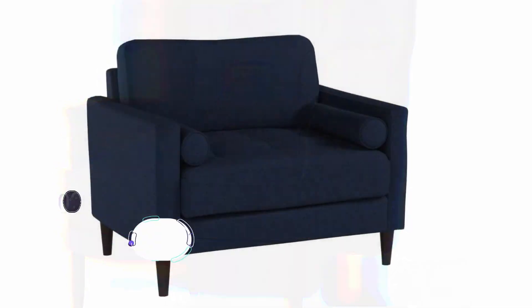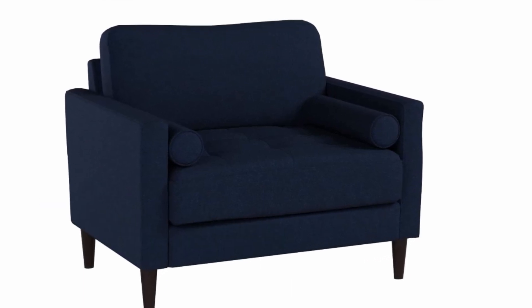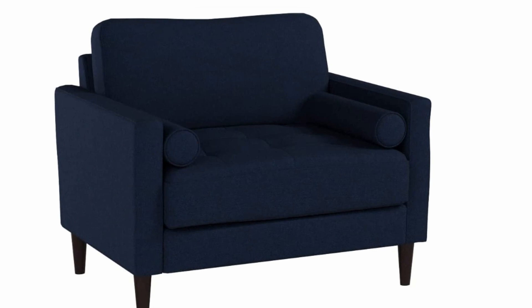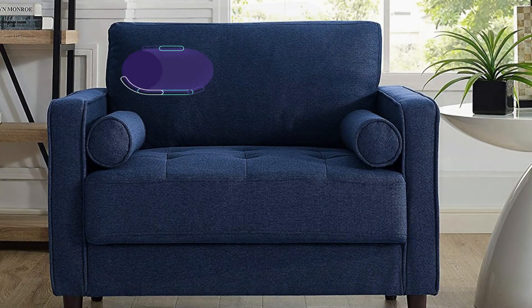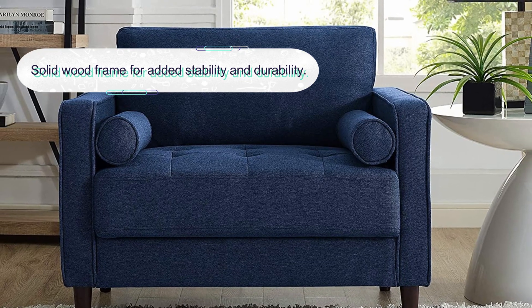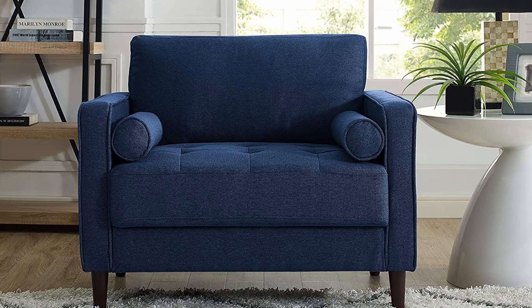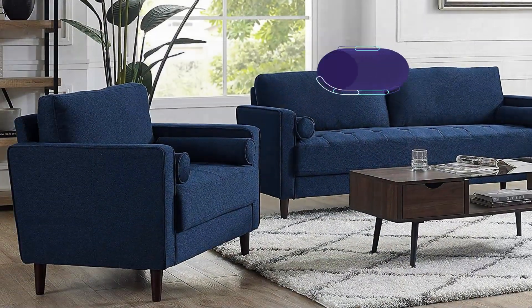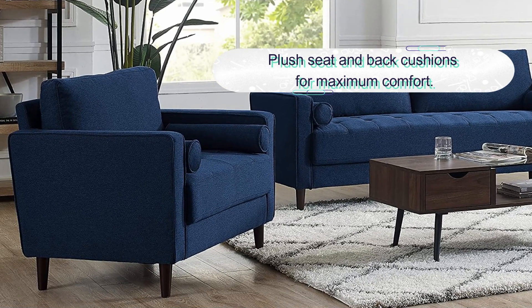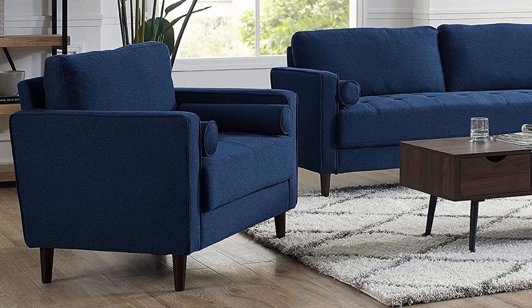Number two: Lifestyle Solutions Lexington Armchair. This elegant and sophisticated chair is designed with a classic and timeless look that will complement any decor. The chair is constructed with a sturdy wood frame and high-density foam cushions for ultimate comfort and support. The armrests are curved for added comfort, and the chair is upholstered in a luxurious and durable microfiber fabric. With its clean lines and sophisticated style, this armchair is sure to be a statement piece in any room.